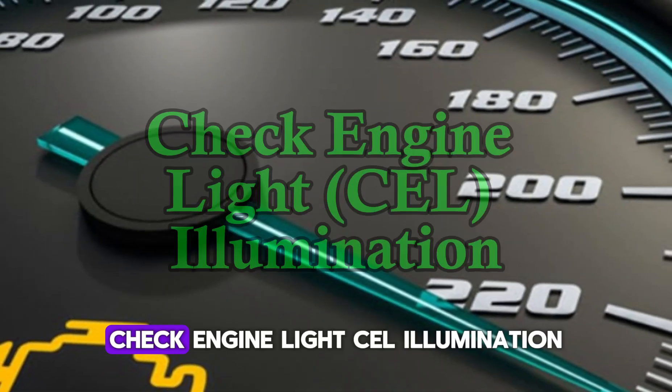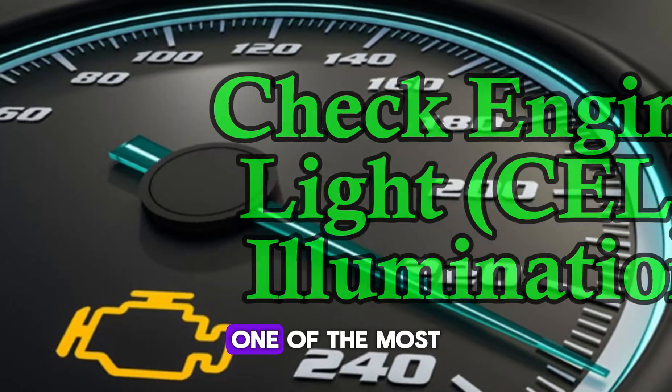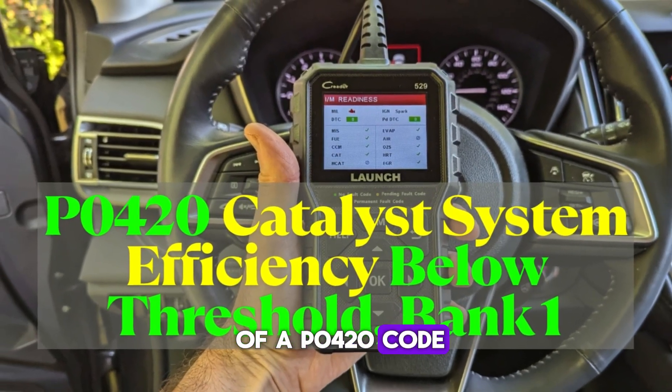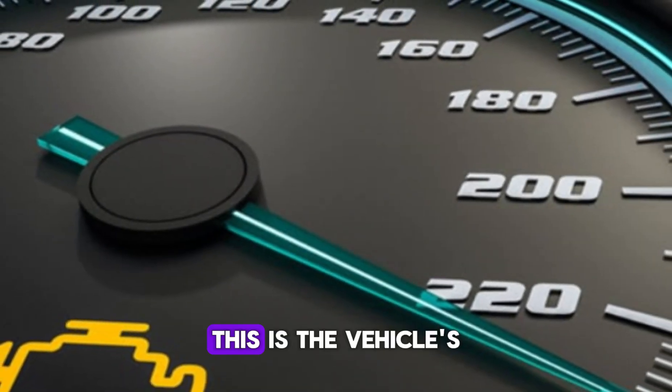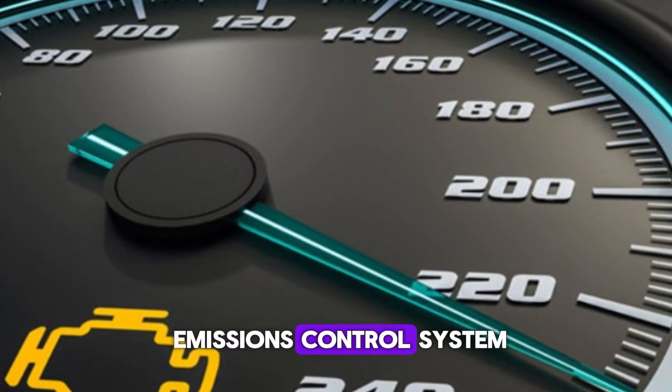Number 1: Check Engine Light (CEL) Illumination. One of the most immediate and common symptoms of a P0420 code is the illumination of the check engine light on your dashboard. This is the vehicle's way of alerting the driver that something is wrong in the emissions control system.